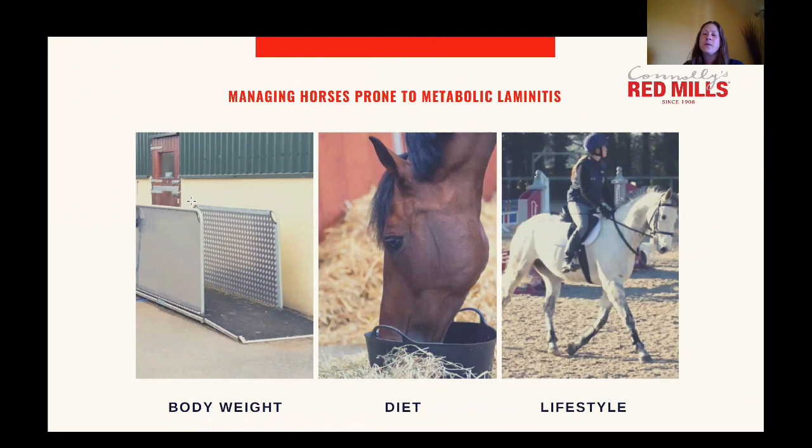We're now going to move on to how to manage a horse or pony prone to metabolic laminitis. We need to consider three different things: their body weight, their diet, and also their lifestyle. We're going to talk through each of these sections in turn, starting with body weight.